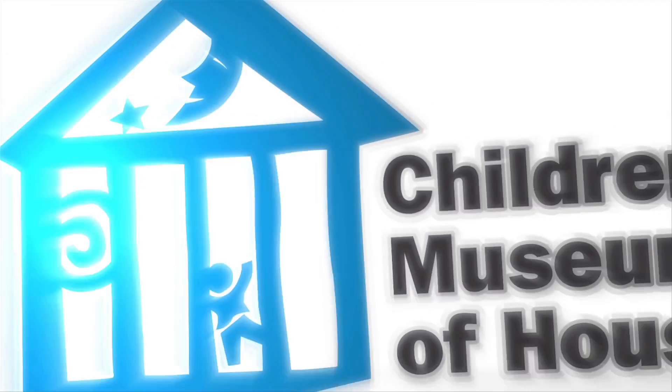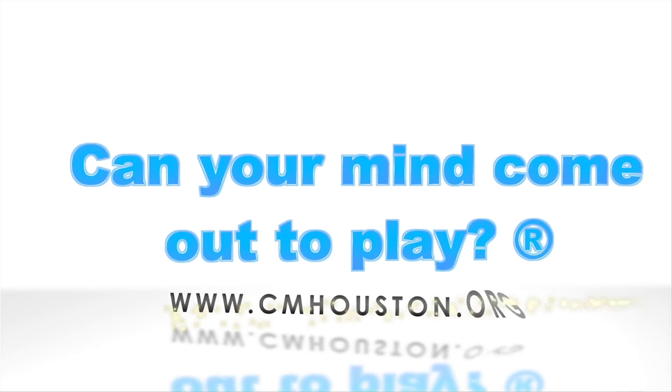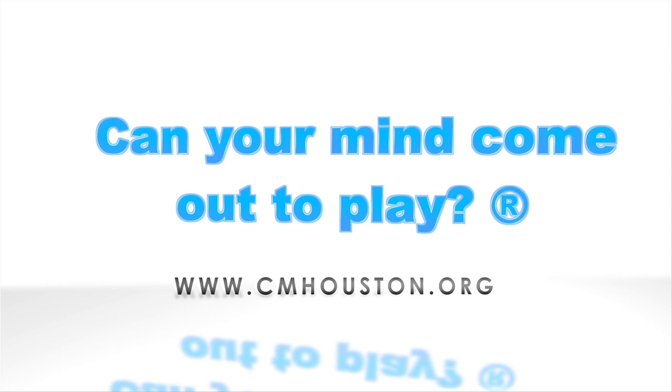This has been another Oh Wow Moment from the Children's Museum of Houston. We hope your mind can come out to play. Thank you.